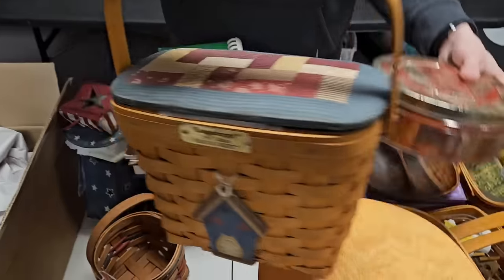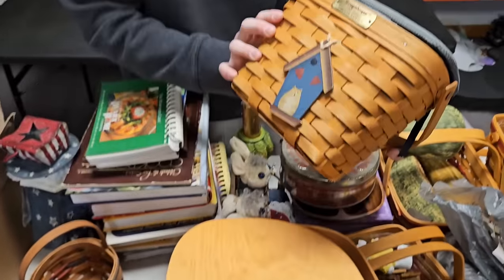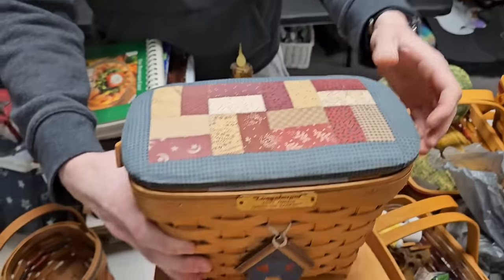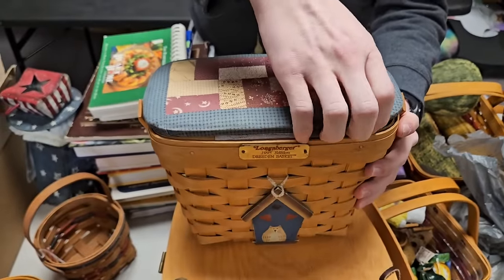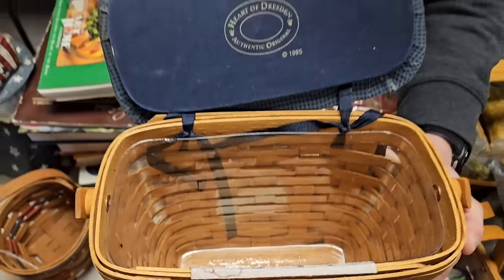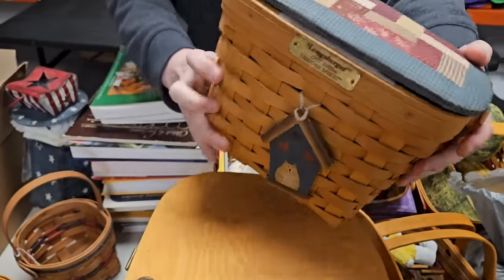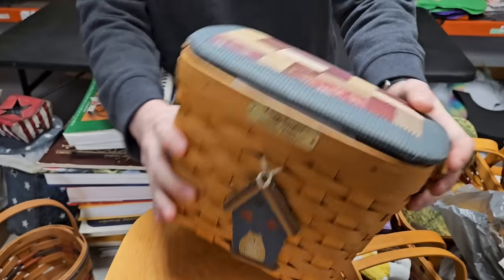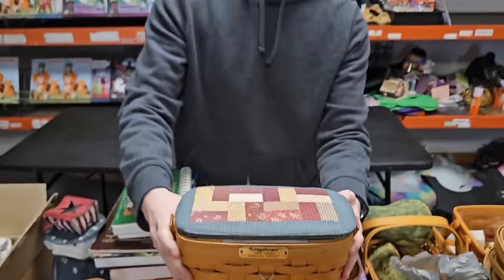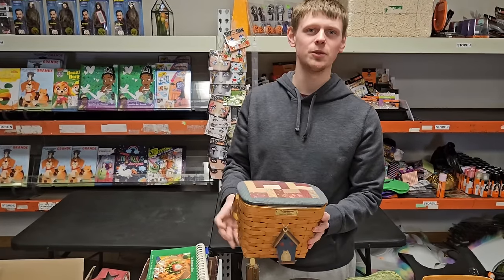Let's start out with these. I found these awesome Longaberger baskets, and I haven't seen anything like this with the velcro kind of top there. It looks really cool. I saw it and I'm like, this would be really neat. I know you guys love them, so here we go.